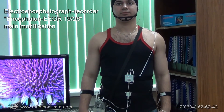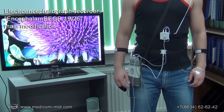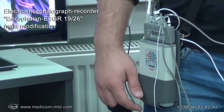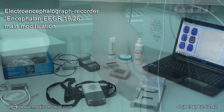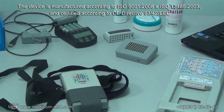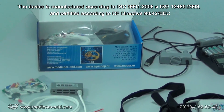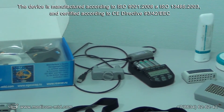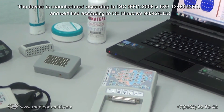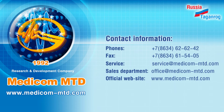The Electroencephalograph Recorder Encephalon EEG R1926 is a portable, multifunctional device with great capabilities which will definitely suit your needs. The device is manufactured according to international standards and certified according to actual European directives. We have introduced you to a multifunctional, transformable, portable EEG device Encephalon EEG R1926, and we hope that you would prefer our products to others.